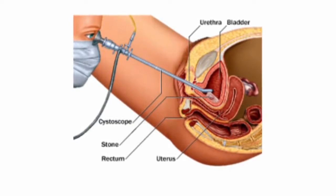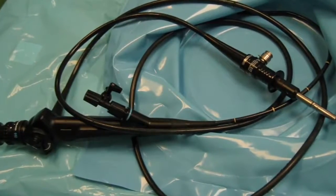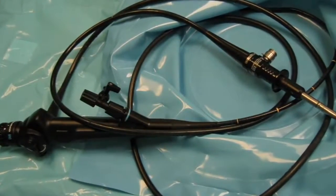Using a cystoscope, doctors can view and remove an affected area. For low-grade cancer, the scraping or removal of the tumor is done. All of that is done with a little tiny scope, usually in the outpatient surgery center.